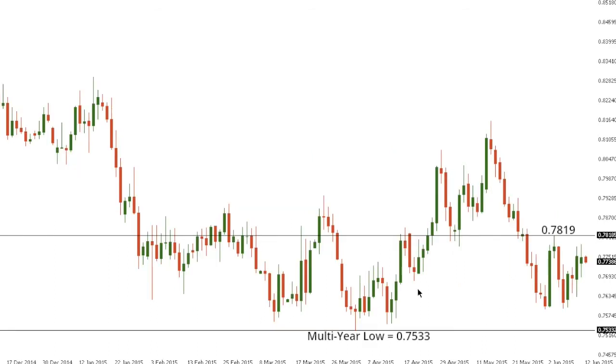Aussie dollar. Despite Aussie dollar bouncing in recent trade, the market remains locked within a longer-term downtrend and any rally should be very well capped ahead of 0.80. At this point, look for a lower top to carve out somewhere ahead of 0.80, in favor of the next major downside extension back below the recent multi-year low at 0.7533 set earlier this year.